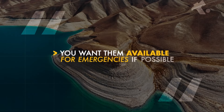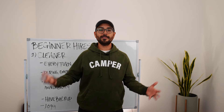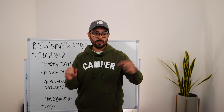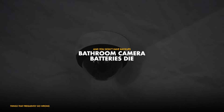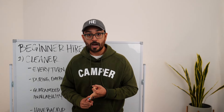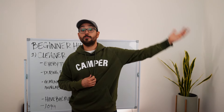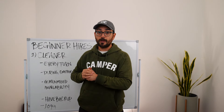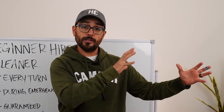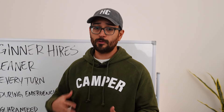You want your cleaners available for emergencies if possible — this is knocking out two birds with one stone. There will be times when something goes wrong: a light bulb goes out, batteries die, you're out of toilet paper. If you live in Houston, Texas but have a property in the Smoky Mountains, you want your cleaner available to handle those tasks for an additional fee. That saves you from hiring a handyman who'd charge $100 to buy batteries — a cleaner might only charge $20.